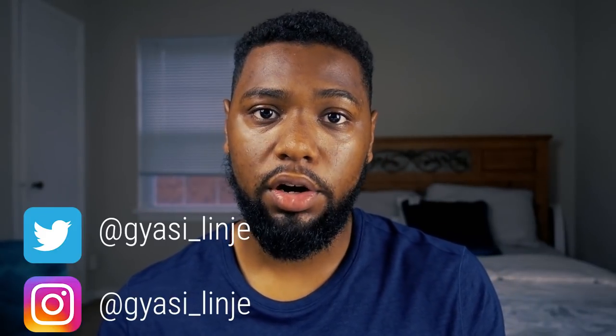I think it's really important that my community stays connected, especially with each other and me. So I will be creating a Discord soon, so stay tuned. In the meantime, come join me on Instagram and Twitter.